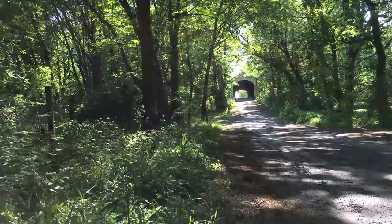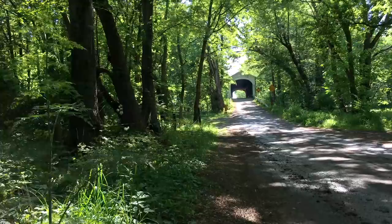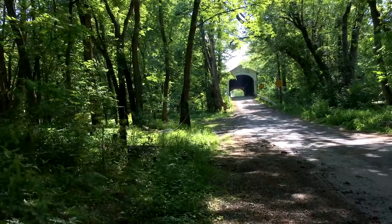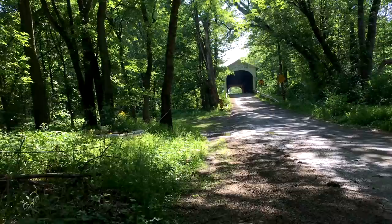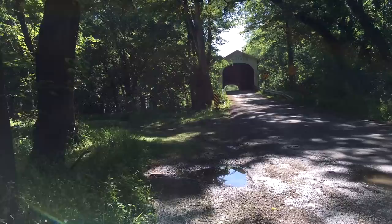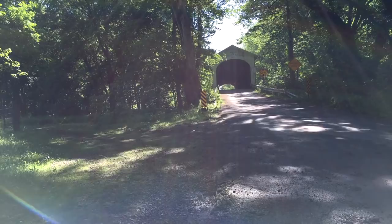Hello there, friends. Welcome back. In this video, let's do something a little different — let's go for a little walk. Today we're gonna head outside and visit a few covered bridges. We'll visit four of them today. These are covered wooden bridges out on small rural county roads.